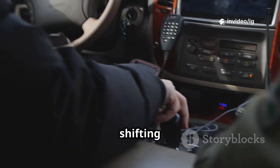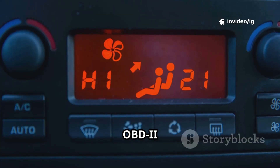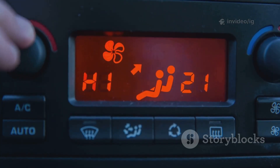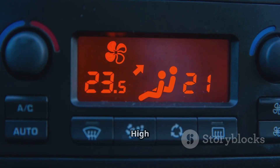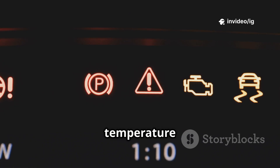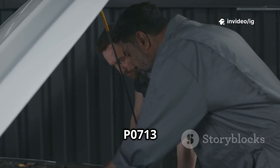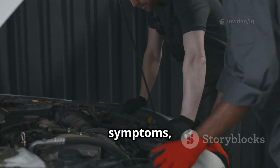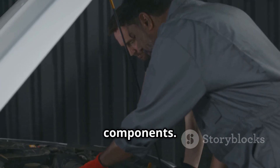Hello everyone. Is your car shifting erratically or do you notice unusual transmission behavior? If your OBD2 scanner shows P0713 — transmission fluid temperature TFT sensor circuit high input — it means the PCM is detecting an abnormally high temperature reading from the transmission fluid. In this video I'll explain what P0713 means, its symptoms, and most importantly, where to locate the affected sensors and components.